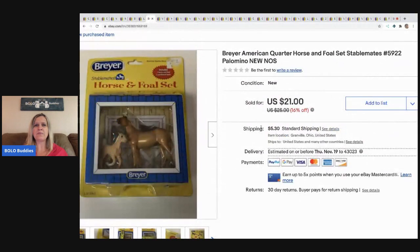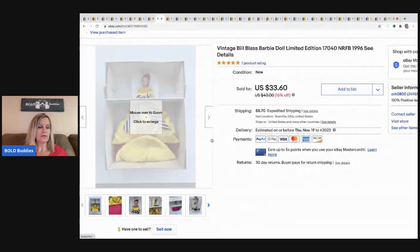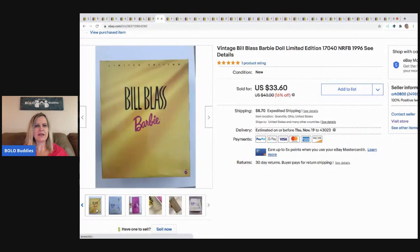The next item is this Breyer American Quarter Horse and Foal set. I got it at a thrift store for $1 and sold it for $21, buyer paid shipping. The next item is this Bill Blass Barbie doll — picked this up in a bulk Barbie buy, paid $4 for this one, and it sold for $29, buyer paid shipping. It had the complete box, so definitely a good find.